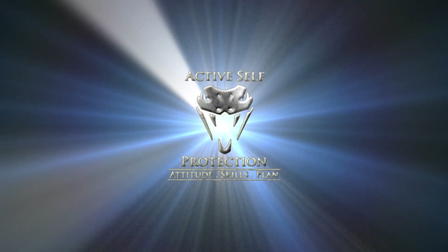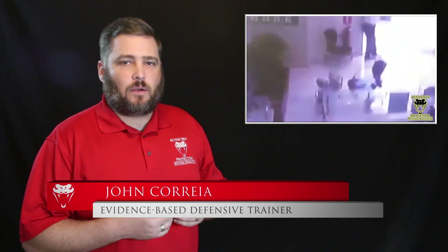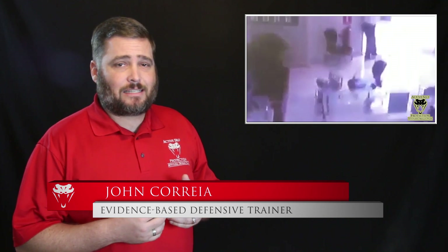If you don't practice those 5Ds plus 1 against an armed attacker, it often ends badly. Hi everyone, this is John with today's active self-protection lesson.